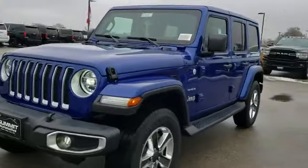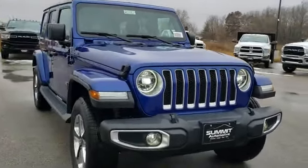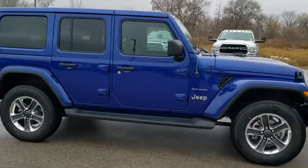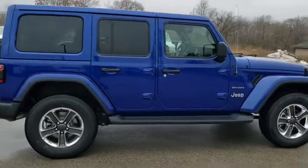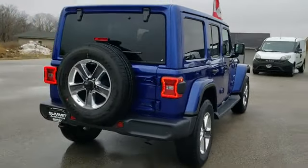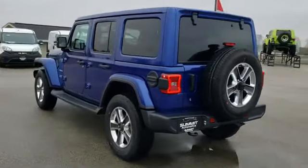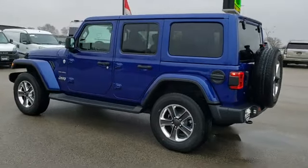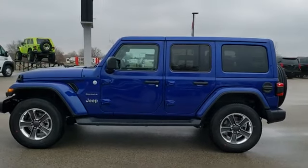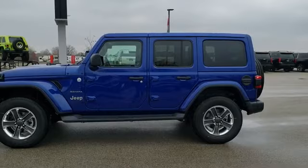Thanks for checking out this video — hopefully you've gotten a really good idea of the overall styling, color, and options available on the Sahara. We try to do videos on just about every single Wrangler we have because there are so many trim levels. If you want to check out more pictures of this vehicle or one of our other 450 new and used cars, trucks, SUVs, and Wranglers, go to www.summitauto.com. For more HD videos, go to youtube.com/summitauto — subscribe to our channel and find more Wrangler videos there.